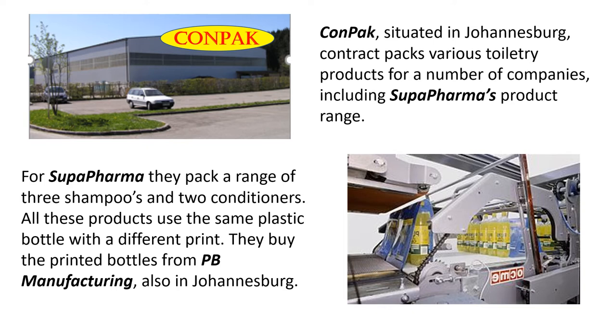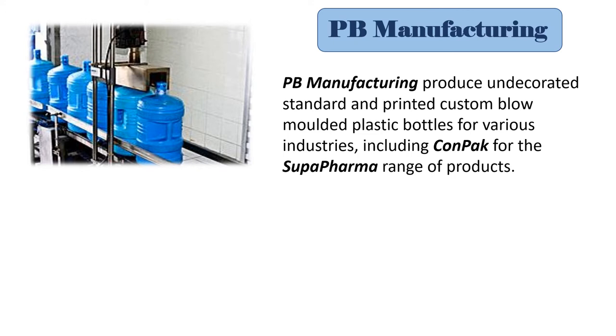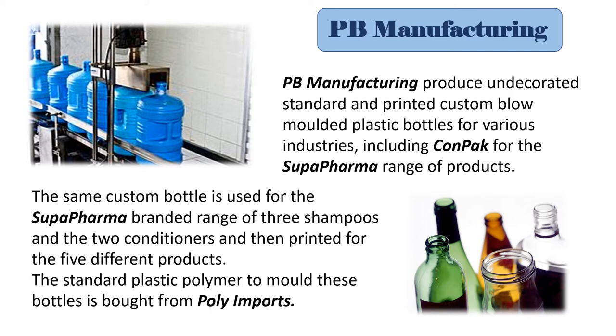For Super Pharma, they pack a range of three shampoos and two conditioners. All these products use the same plastic bottle with a different print. They buy the printed bottles from PB Manufacturing, who is also in Johannesburg. PB Manufacturing produces undecorated standard and printed custom blow-molded bottles for various industries, including CONPAC for the Super Pharma range of products. The same custom bottle is used for the Super Pharma branded range of three shampoos and two conditioners, printed for the five different products.